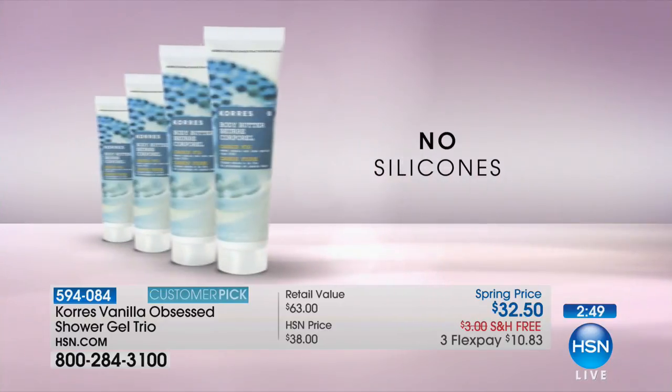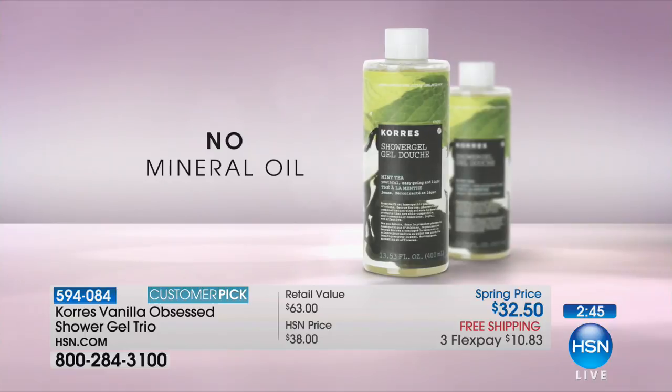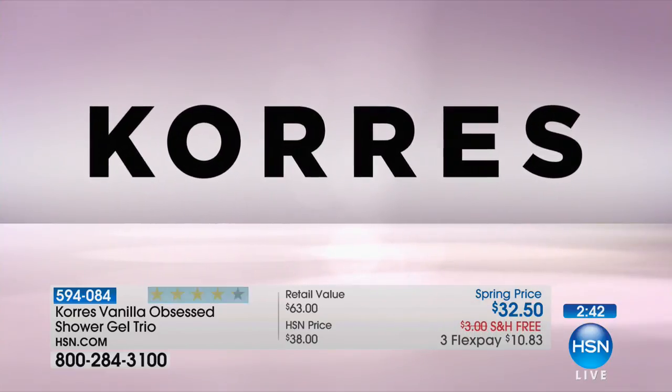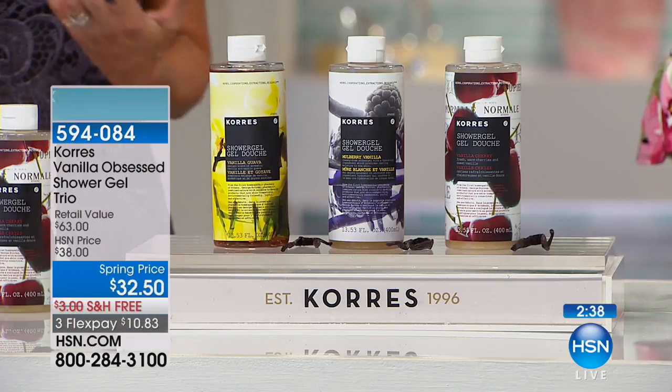The parabens, all that stuff — because we know what goes on our body goes in our body. No silicones, no minerals. You can use these on children, babies. The entire family can use Cores because you know you're using good-for-you ingredients that have a benefit to the skin without all the bad stuff.